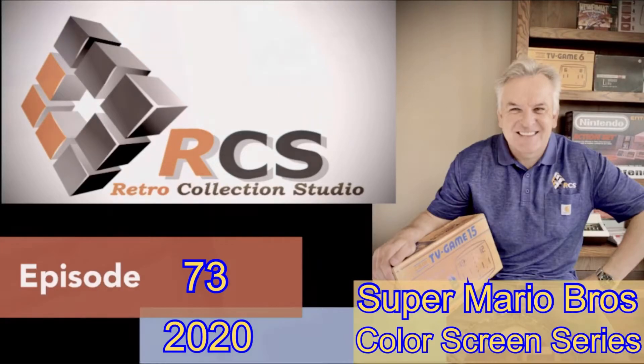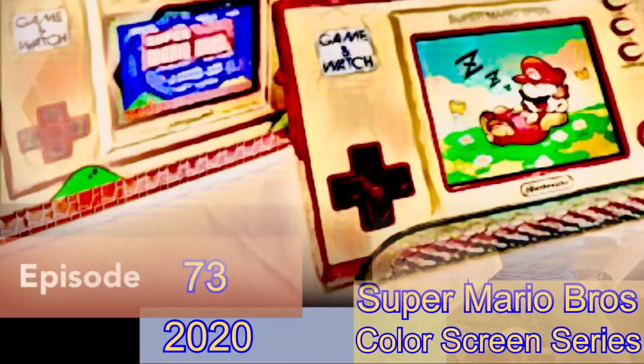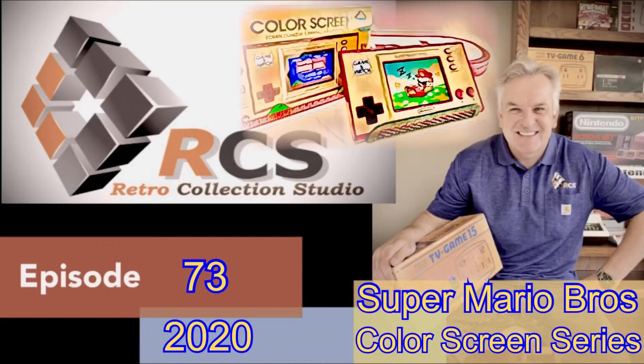Hello and welcome to episode 73. Today we're leaping ahead massively on the technology front, as today's Game and Watch comes with a beautifully backlit full color screen. And while it looks like the Game and Watches of old, it is certainly not one — it's another beast entirely. So please welcome today's star and focus: it's called Super Mario Brothers, and it is a true copy of the Nintendo Entertainment System version, presented in the brand new color screen series of the modern Game and Watches produced by Nintendo.